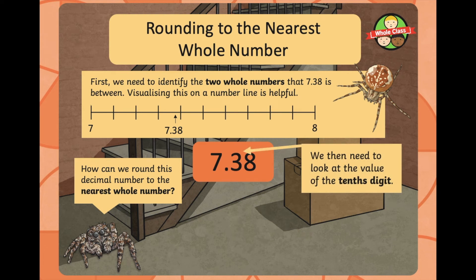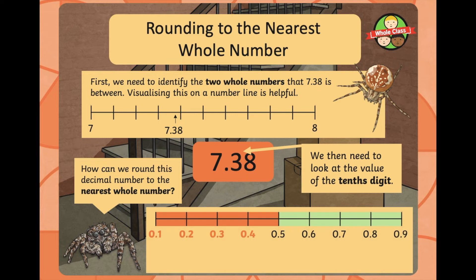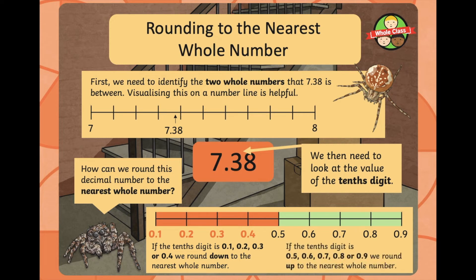We then need to look at the value of the tenths digit. If the tenths digit is 0.1, 0.2, 0.3, or 0.4, we round down to the nearest whole number. If the tenths digit is 0.5, 0.6, 0.7, 0.8, or 0.9, we round up. So: 4 or below, round down; 5 and above, round up. 7.38 sits between 7 and 8, and the tenths digit is 3, so 7.38 rounded to the nearest whole number is 7.